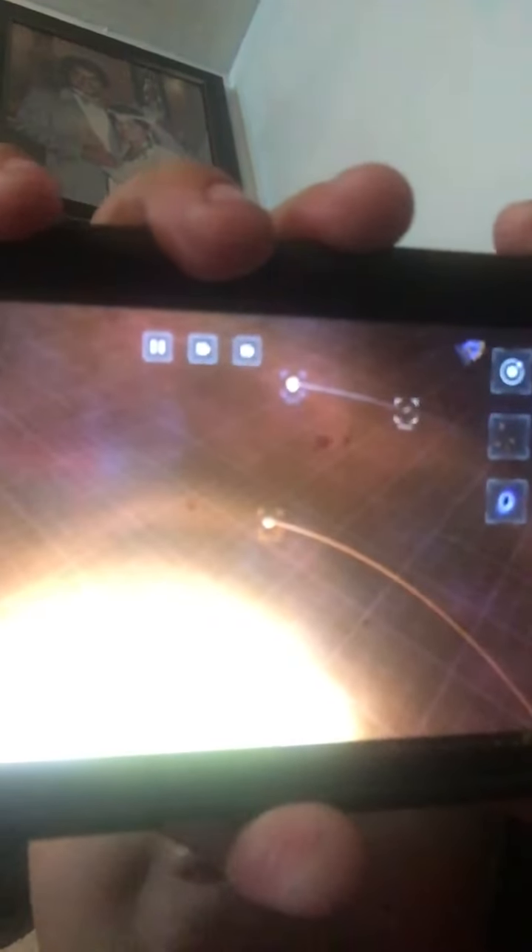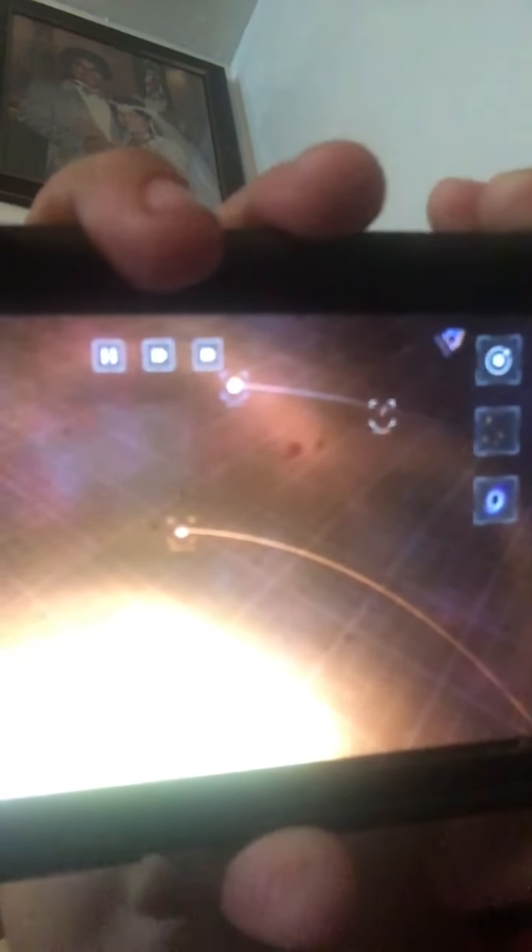The first planet from the sun is Mercury, the second hardest planet, which is closest to the sun — which makes it super hot.